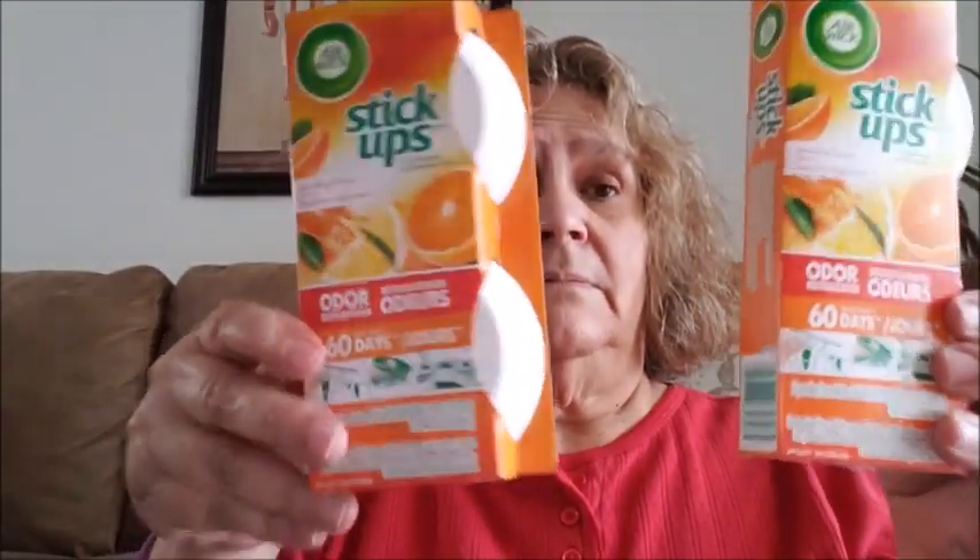This is a regular buy of mine at Dollar Tree — the Air Wick Stick Ups. This one is my favorite: Sparkling Citrus. I put these in my closet and I love it. It comes in a two-pack so I went ahead and got two.